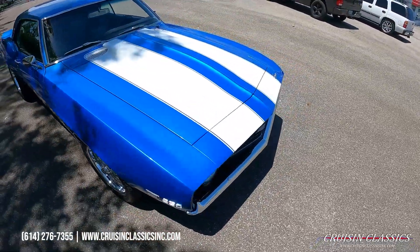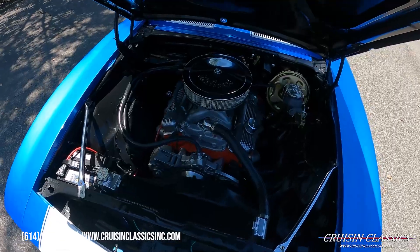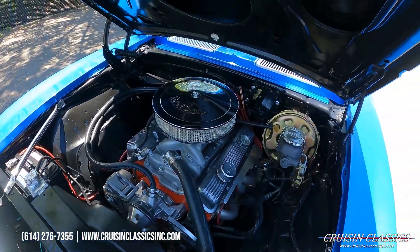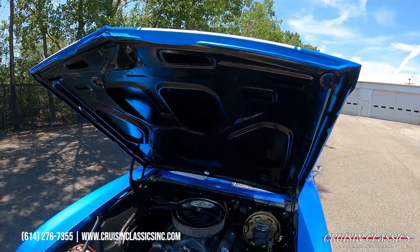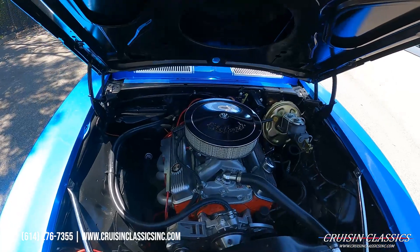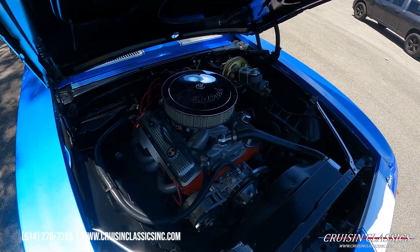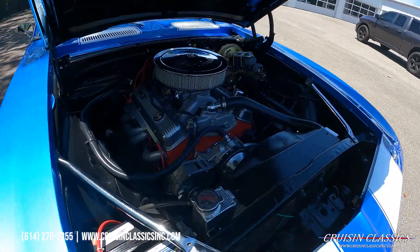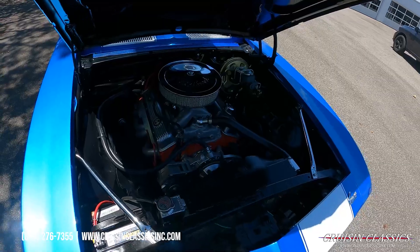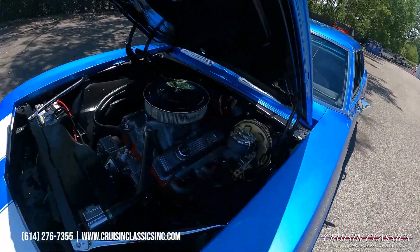I'm going to go ahead and pop this hood — here's the engine bay. Again, 350 under the hood. You'll hear no knocks, no ticks, no weird noise. Looks like the underneath of the hood has been sprayed. Looks like you've got ceramic coated headers, an Edelbrock intake manifold, and a matching Edelbrock 4-barrel carburetor as well. Nice detailed engine bay, Champion aluminum radiator, and a great sound.